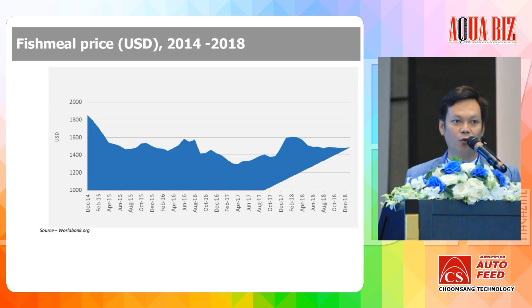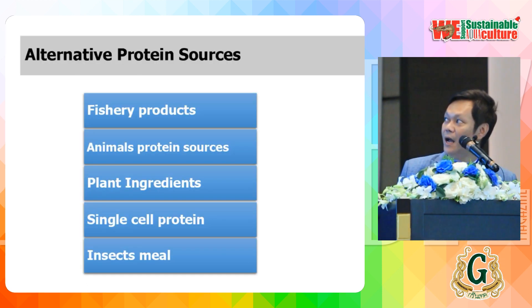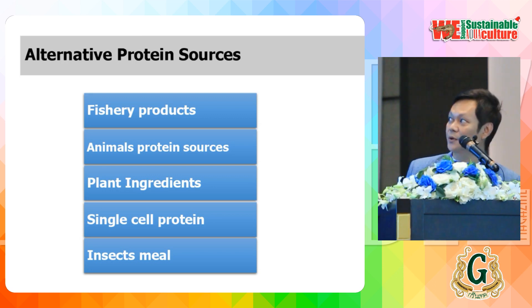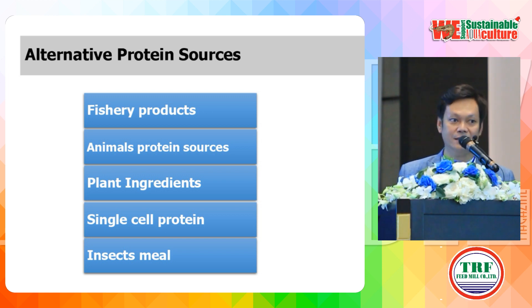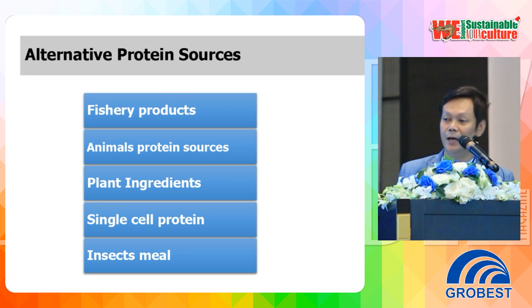We should look for alternative protein sources to replace fish meal. This slide shows examples of alternative protein sources. The first one is fish byproducts like fish hydrolysate. Fish hydrolysate can be substituted for fish meal and does not have any known adverse effects on feed performance or feed utilization.